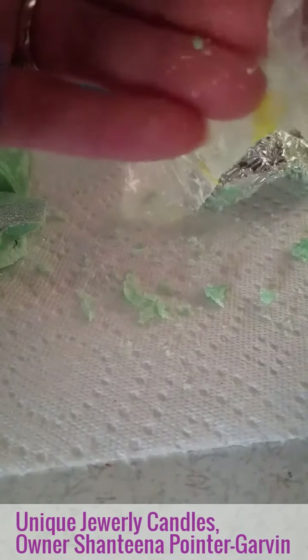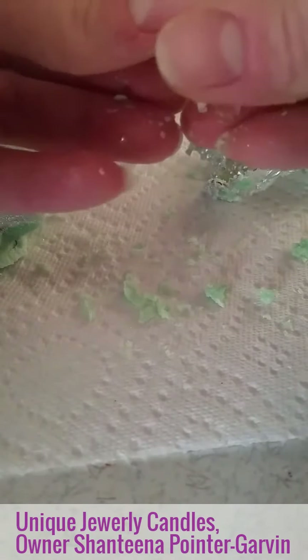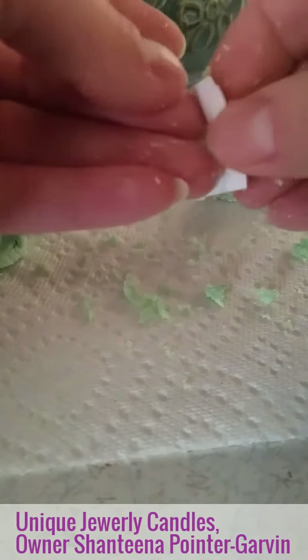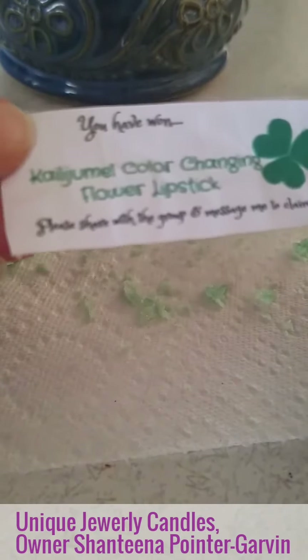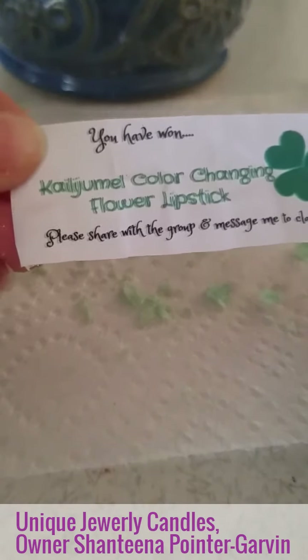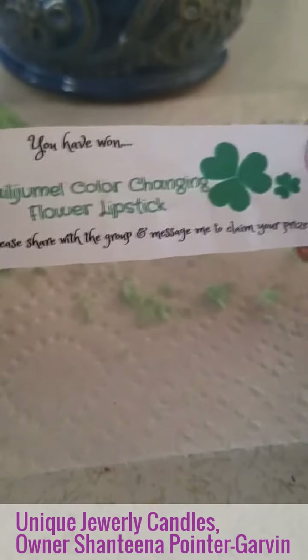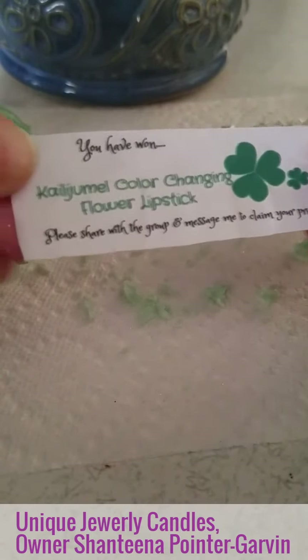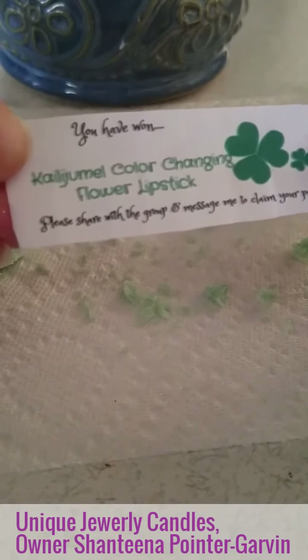So you should definitely check out Unique Jewelry Candles. She does these promos once a month, I do believe, and she also has jewelry candles, loaves, and other things. This is a brand color-changing flower lipstick — Cali, a Jumel, something like that. That's kind of cool — I haven't heard of that. I don't really wear a ton of makeup, but I'm feeling my daughter will probably steal it from me. Those are my prizes from my Unique Jewelry Candle surprise tarts for March.